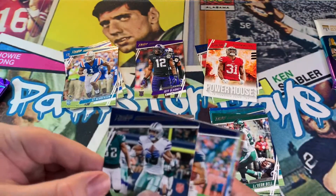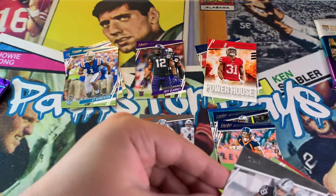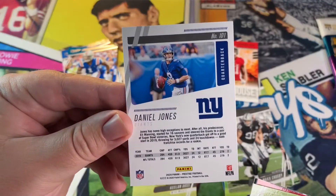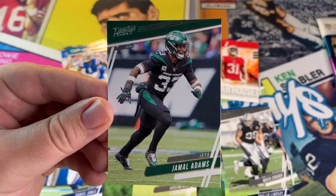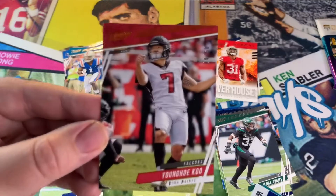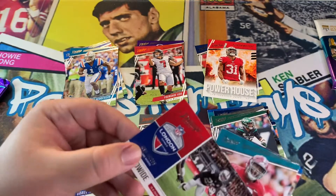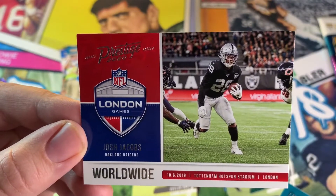Amari Cooper, Philip Lindsay, my boy Daniel Jones — I will take it, let's put that in the binder. Jamal Adams, now with the Seahawks, pretty wild. And this one is numbered: Young Ko, 24 out of 50. Sweet — I'll leave the numbered cards right there even though he's just a kicker. Josh Jacobs — Jacobs Worldwide London Games. Nice.